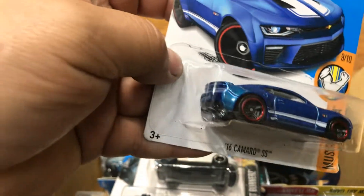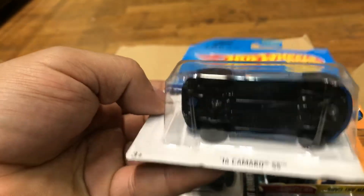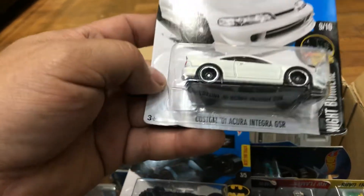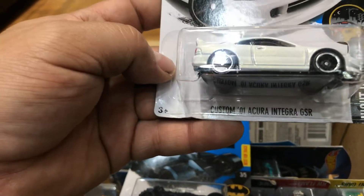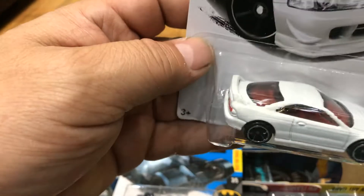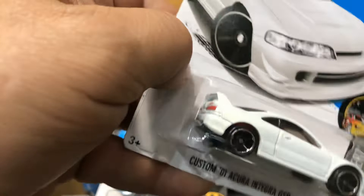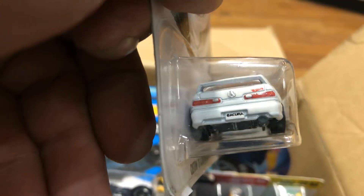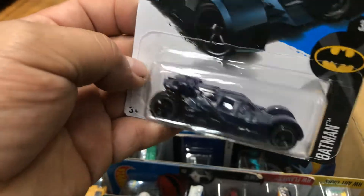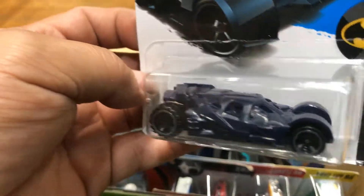Somebody was looking for this — I just forgot who — and it's basic. Next, a 2016 Custom '01 Acura Integra GSSR in white with red interior and tinted windows. It looks pretty cool — look at that in the back, look at the lights. Pretty good detail, looks nice. Next, the Dark Knight Batmobile Tumbler in a dark blue.